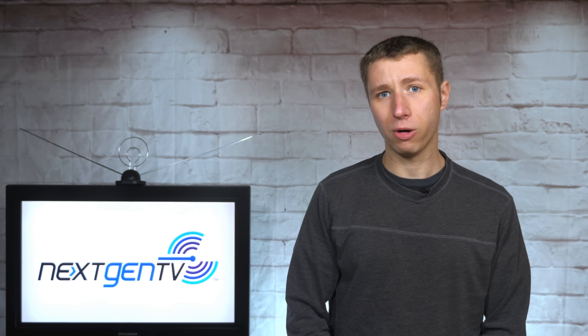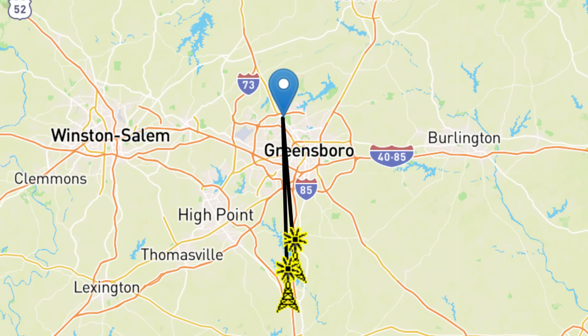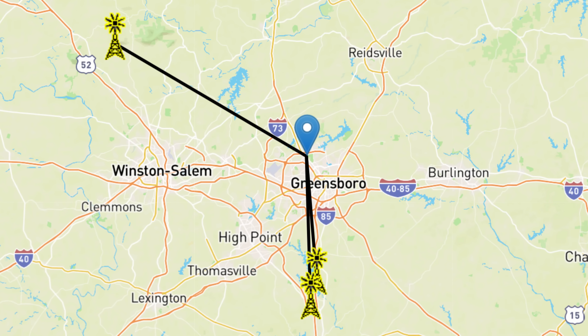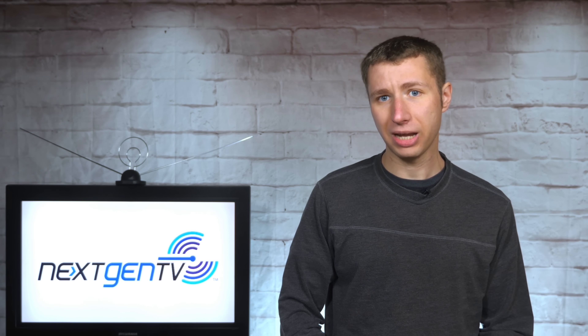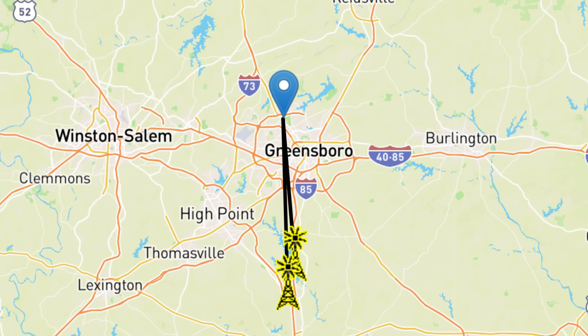Another reason someone might want to upgrade to an ATSC 3.0 next-gen tuner is if there's a TV station that has a broadcast tower in a further location that can't be picked up, but the 3.0 tower is much closer. For example, most of the major networks in Greensboro, North Carolina come from one main direction. However, the broadcast tower of NBC affiliate WXII is in a very different location, as shown on the map here. Most people in the market would probably have to rely on either a rotator or two-way antenna setup to gain NBC. But if they bought an ATSC 3.0 tuner, they'd be able to get NBC on the next-gen signal, which happens to be in the same location as the other major networks, eliminating the need for a two-way antenna setup or a rotator.